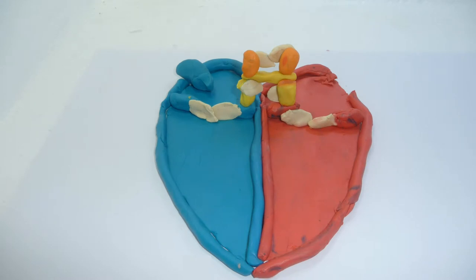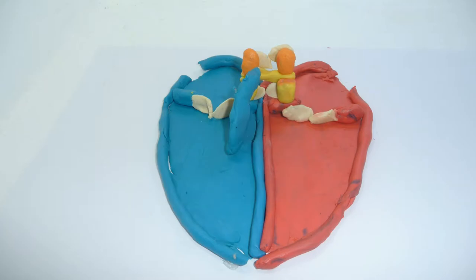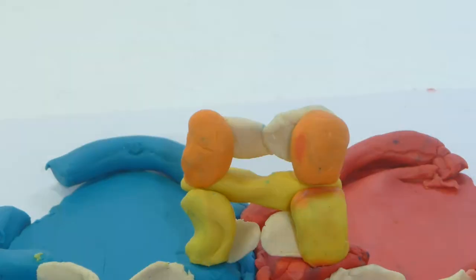First, blood non-oxygen come to right atrium, to the tricuspid valve, to ventricle and through pulmonary semilunar valve, and go to two lungs to get more oxygen.